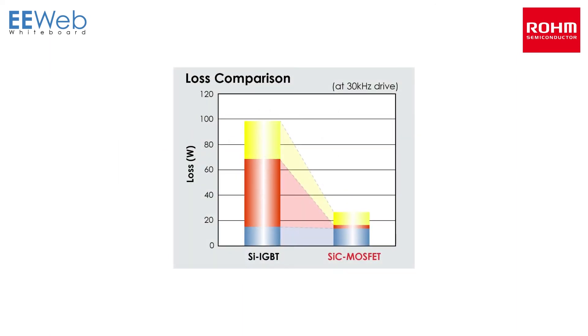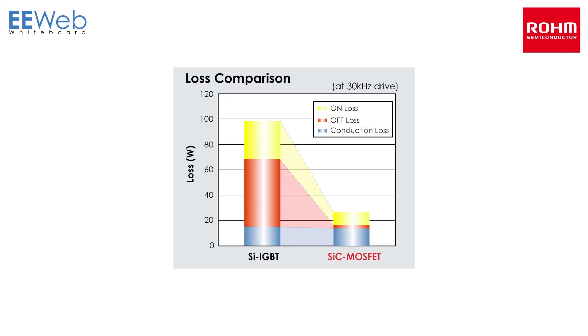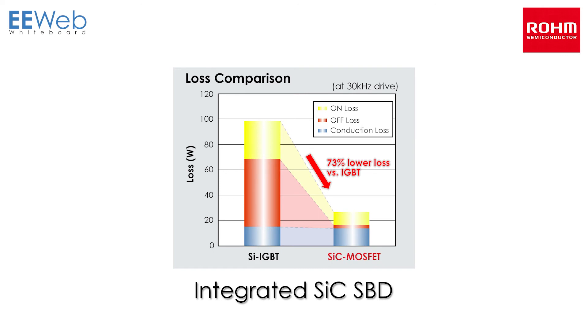Rohm's SiC MOSFETs achieve high speed switching and high voltage resistance not possible with their silicon counterparts. As a result, turn-off loss is reduced by over 90%, while high speed diode recovery characteristics reduce loss by 73% compared to silicon IGBTs during operation for minimal power consumption. Rohm also offers the industry's first SiC MOSFET that integrates a SiC SBD in the same package for low VF, making it ideal for inverter applications and more.